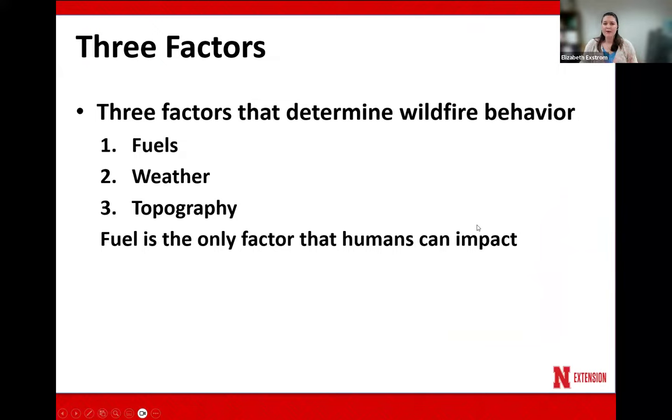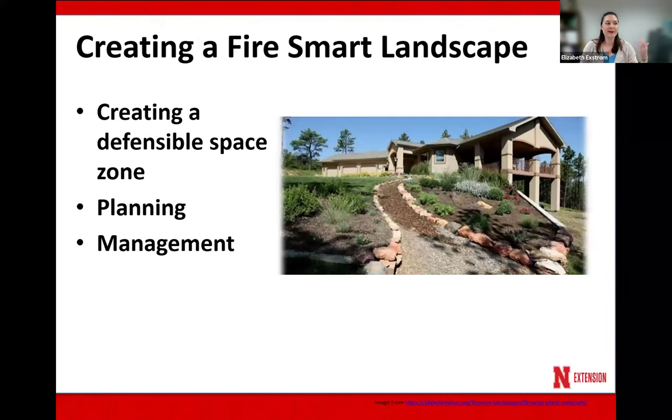There are three factors that determine wildfire behavior. The first is fuels — the things that are going to burn and allow that fire to continue. The next is weather: are we windy, dry, is there rain? And then lastly, it's topography — are there hills, valleys, things along those lines. The only aspect of those three that we can impact is fuel. And so what we can do is create a fire smart landscape.